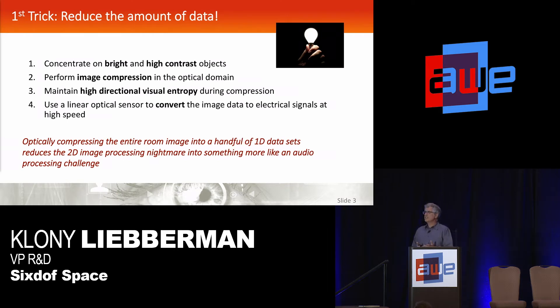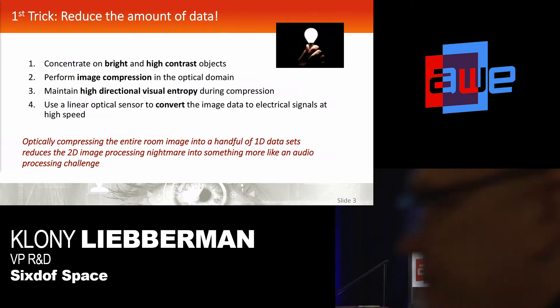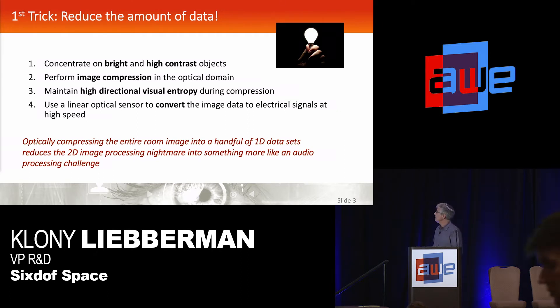What we're proposing, firstly, is to reduce the amount of data you're dealing with in order to simplify the problem. Instead of looking at the entire scene, we're just focusing on the light sources that are in the room. Typically in any indoor environment, there's going to be some sort of lighting or high contrast feature, and that's really all you need to track off of.